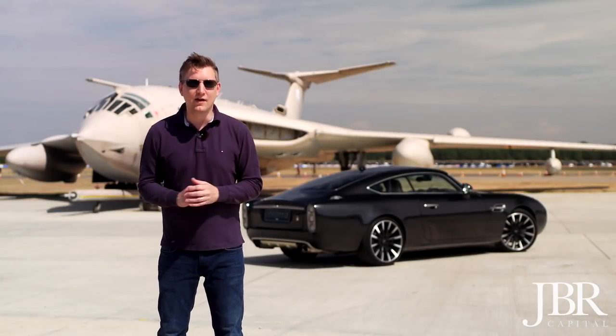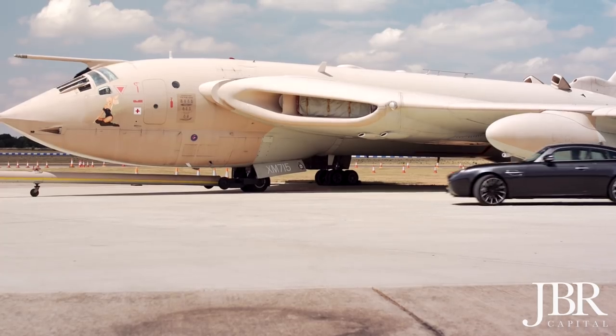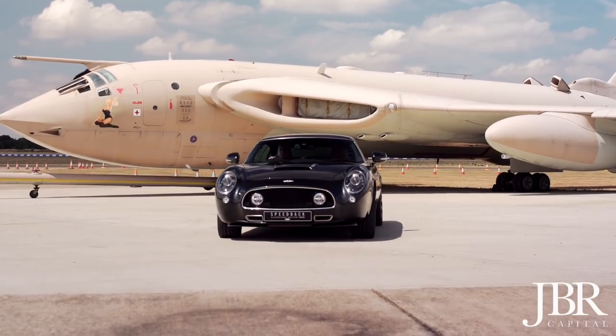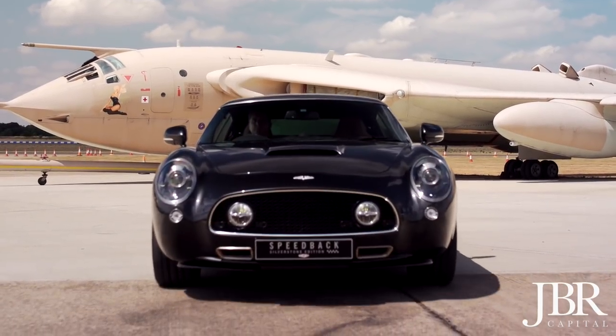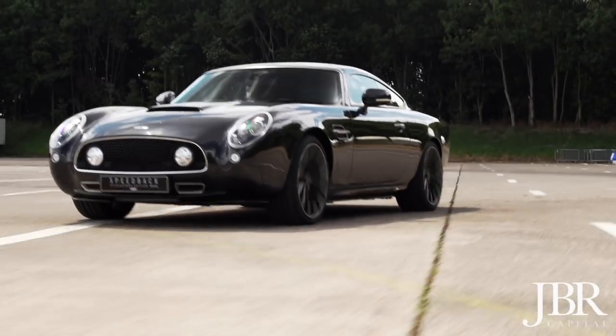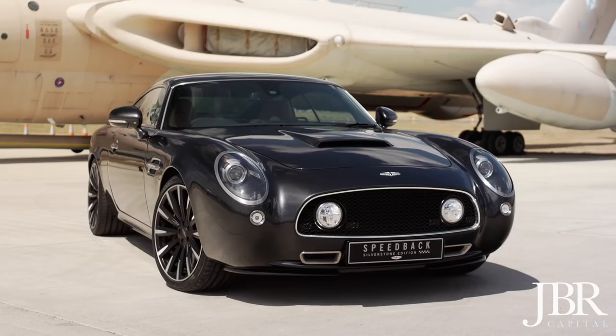If you've seen my recent classic drive videos where we've taken some 60s GT cars out on the road, you'll know how much I love those cars. But as any owner will tell you, they can be a bit of a pain to deal with and to live with. So how about the best of both worlds? Classic 60s GT styling with those gorgeous lines, but with very modern practical usability and supercar performance.